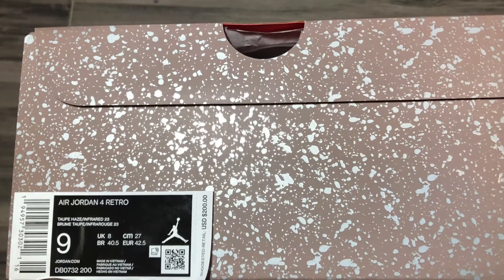Black, sail, and infrared on the outsoles, infrared insoles with black Jordan Jumpman, and a black sock liner. Classic Jordan 4 box with a twist — paint-splattered taupe haze color. Now that you've got a closer look at the shoe, let's talk about it.